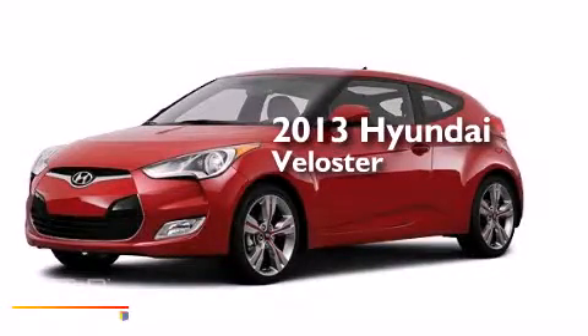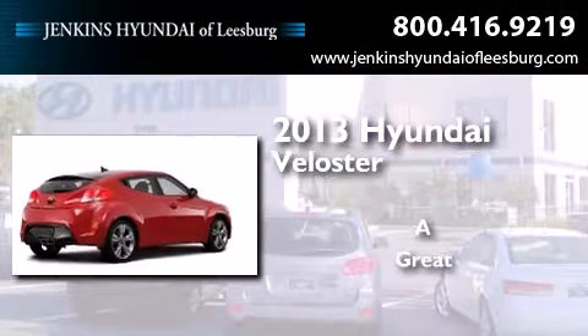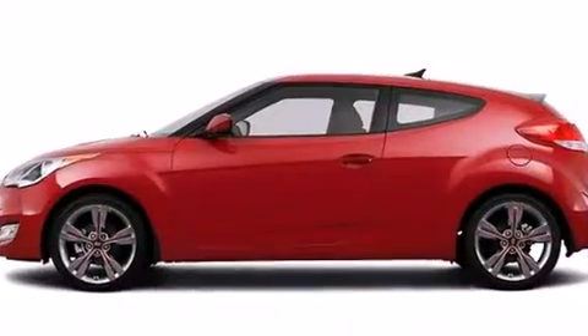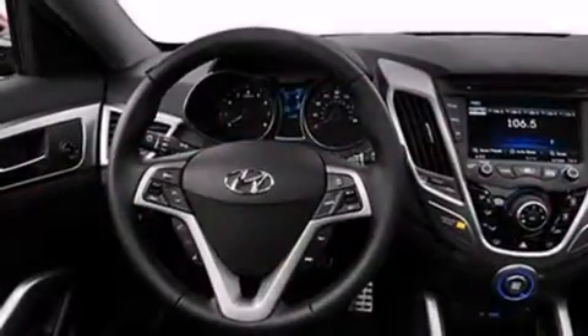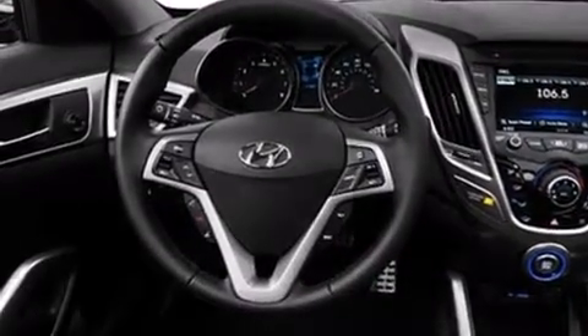This is a brand new 2013 Hyundai Veloster. Its top features include commercial free satellite radio, traction control and stability control systems, aluminum wheels, and a tire pressure monitoring system. The following features are also included: